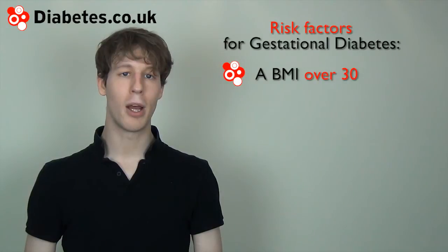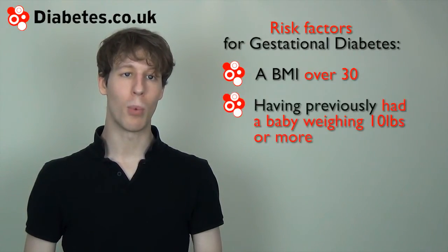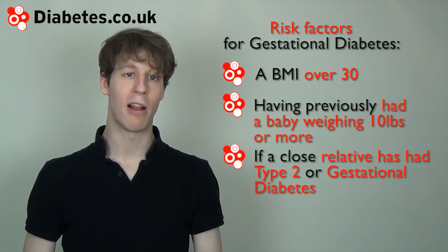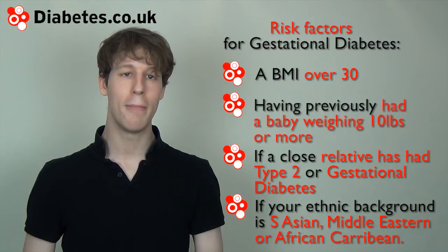The most common risk factors for gestational diabetes are having a BMI over 30, if you have previously had a baby weighing 10 pounds or more, if you have a close family relative with either type 2 or gestational diabetes, or if your ethnic background is either South Asian, Middle Eastern or African Caribbean.